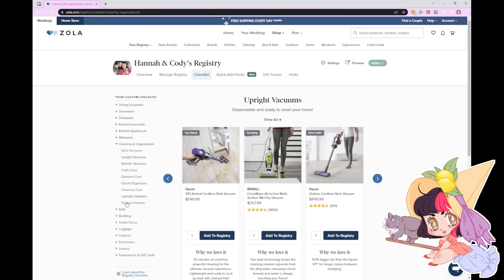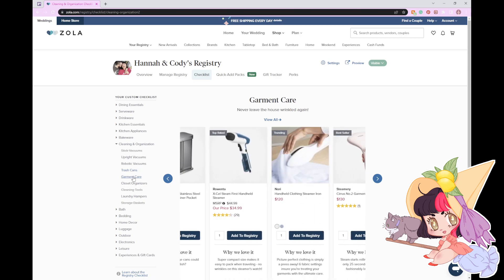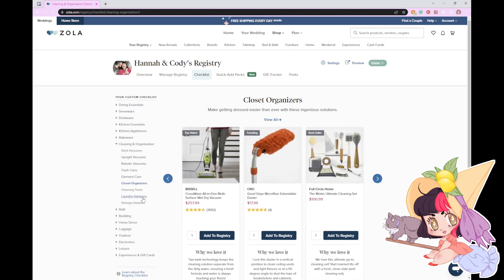I already have a vacuum on there. We have laundry hampers we like. I would never spend that much on a trash can — that's like $250 for a trash can. That's a bit much. I would love a shoe rack, like straight up.